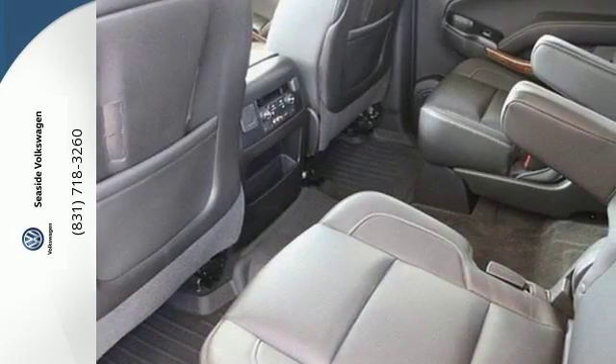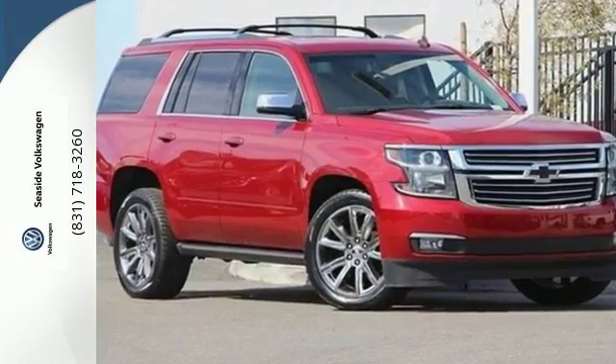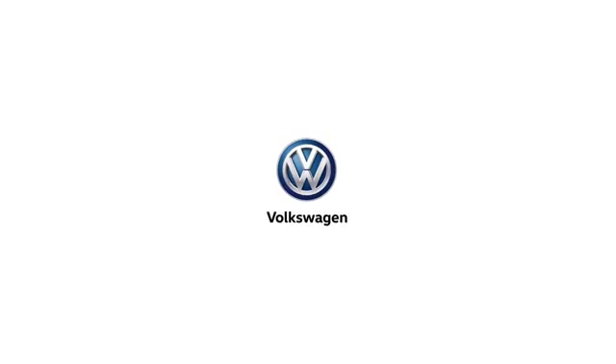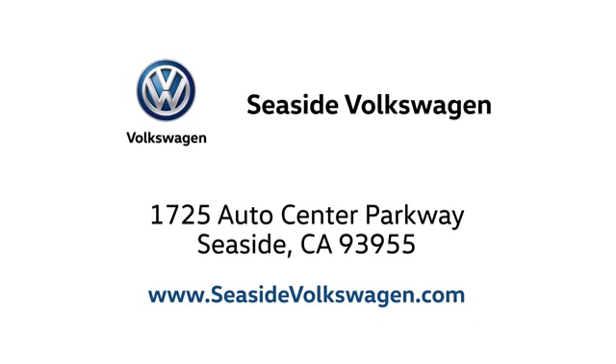For full size comfort coupled with full size capability, you need to see this Tahoe. Check it out today. Call, click, or stop in to see us today. We are located at 1725 Auto Center Parkway in beautiful Seaside.